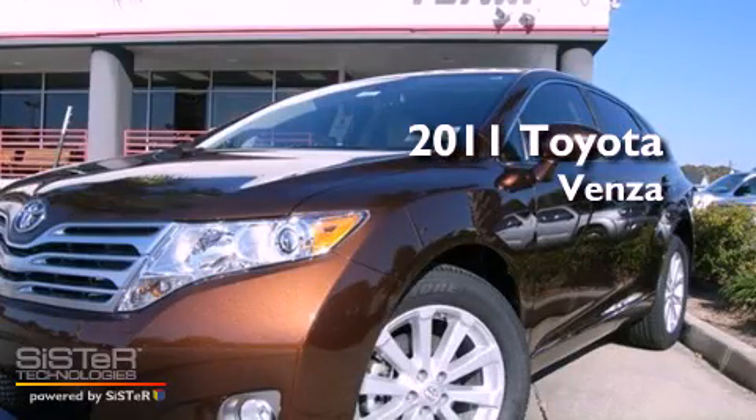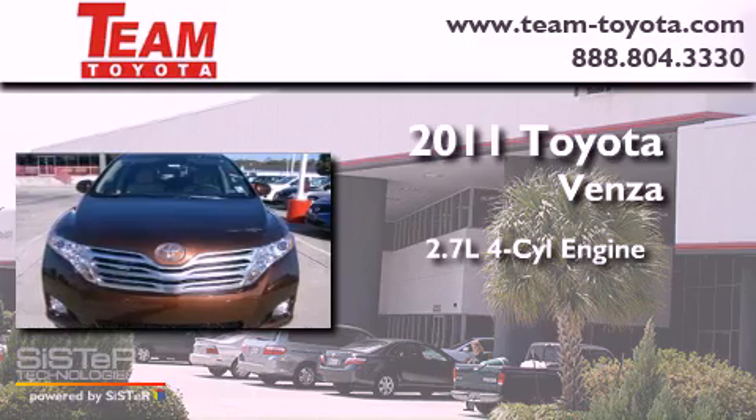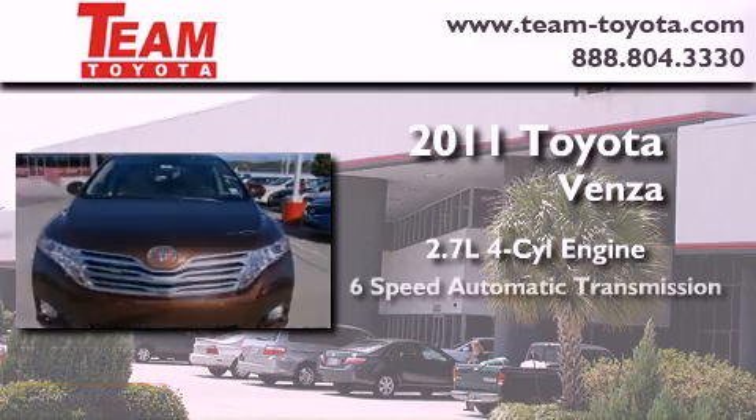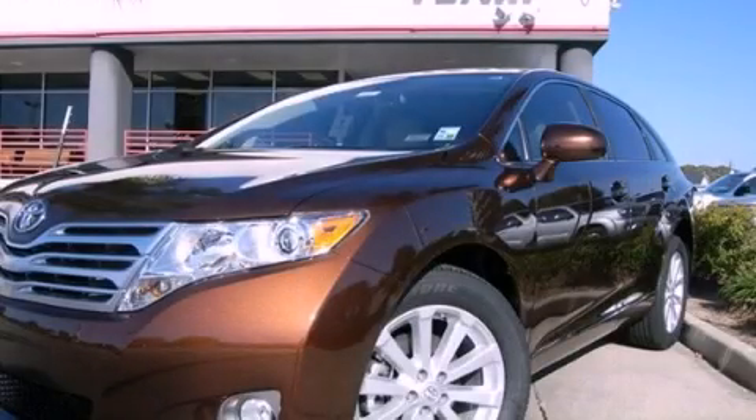This is a brand new 2011 Toyota Venza. It features a 2.7 liter 4-cylinder engine and a 6-speed automatic transmission. We invite you to contact us today to learn more about this vehicle.